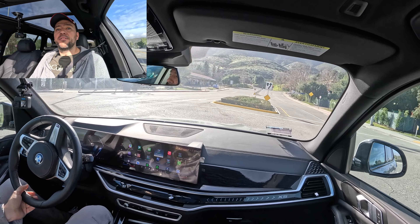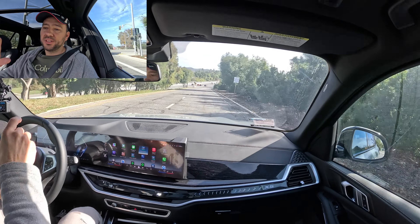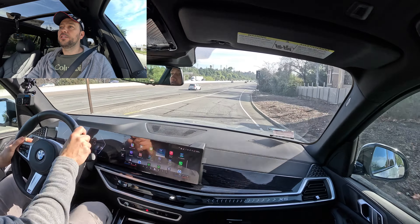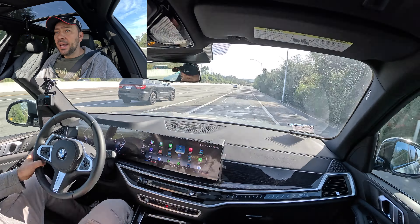I've just completed 15 miles and I'm heading back — going slightly uphill on the way out, slightly downhill on the return. I'm driving at normal highway speeds. This is a real-world situation, just like how you'd actually drive this X5.